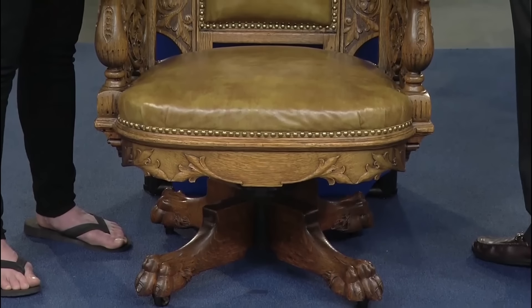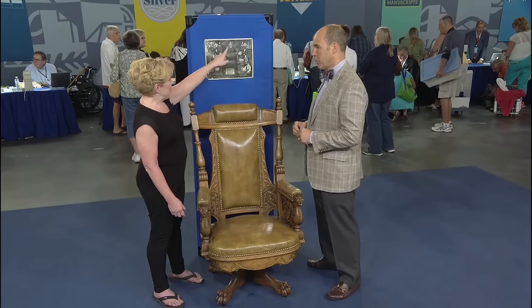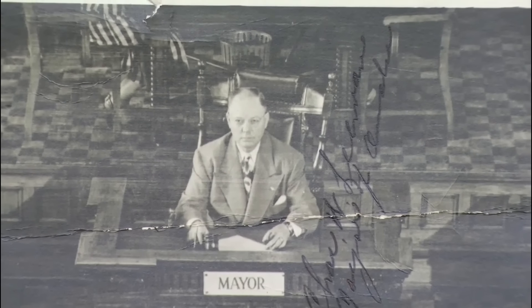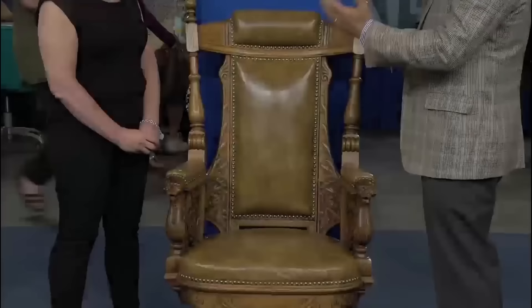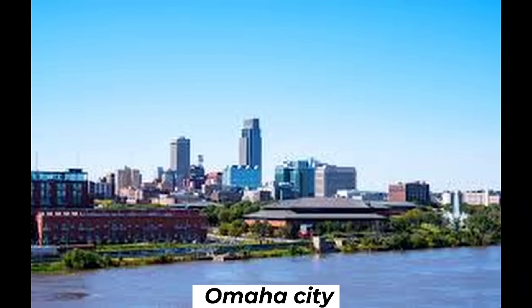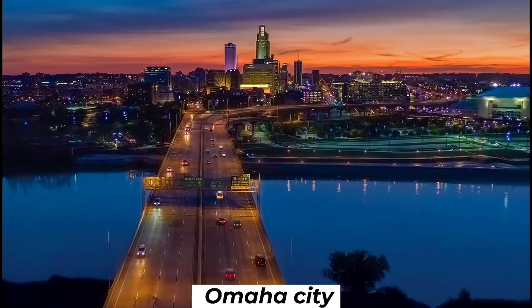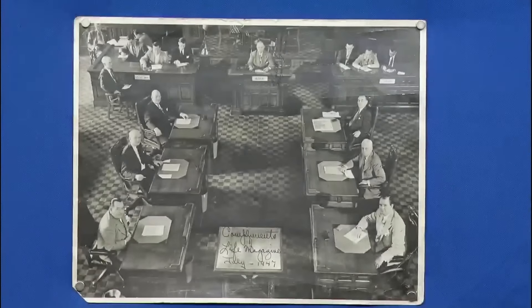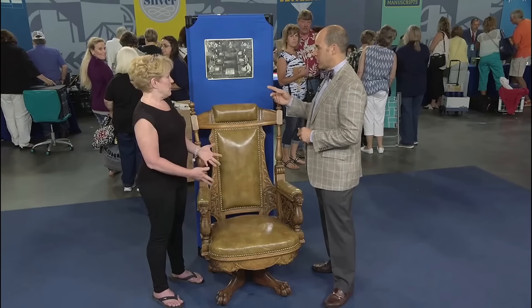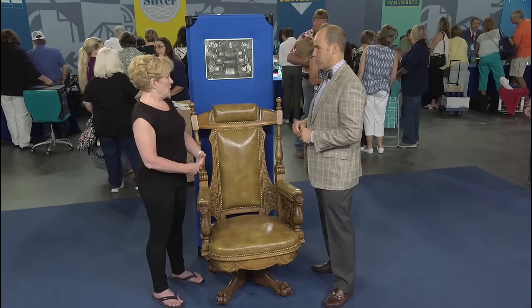Who knew a simple office chair could hold so much history? The guest's grandfather, a city commissioner and former acting mayor, acquired an old chair during a remodeling of public offices. This chair holds particular interest as the Omaha City Mayor's Chair, a fact well documented with several photographs, including one published in the July 1947 issue of Life magazine.